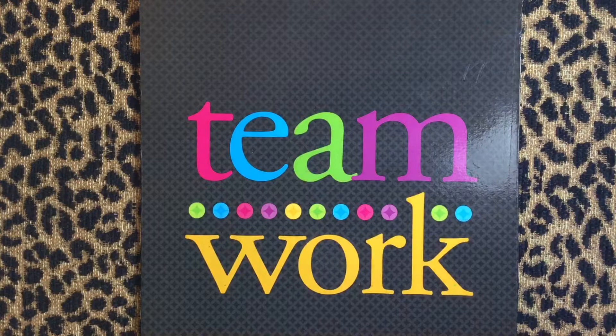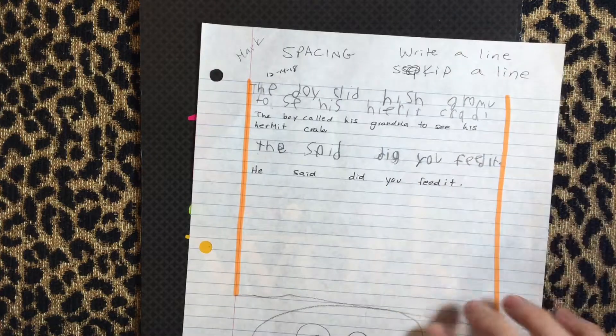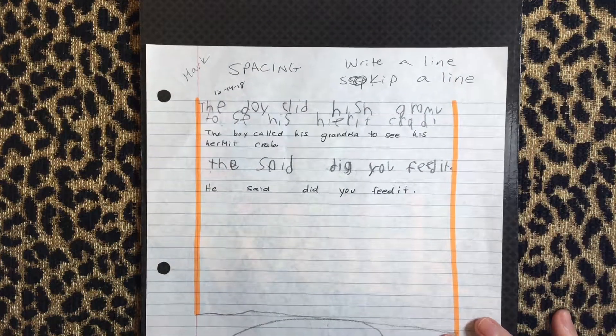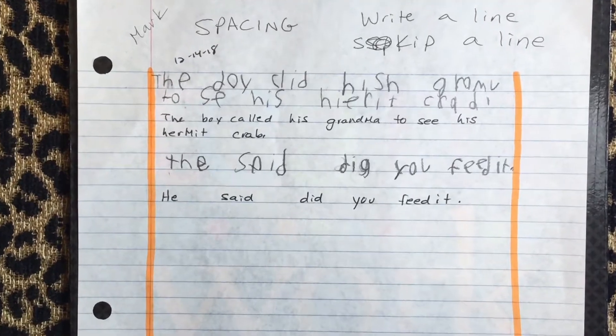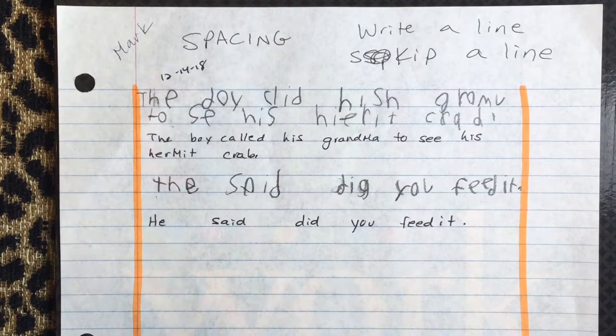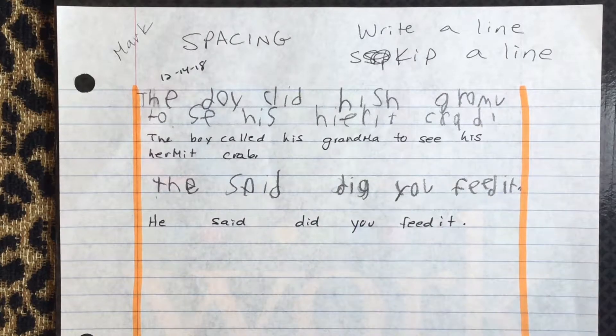I'm going to show you some handwriting samples here. This is one of my most recent work samples from this young man, and unfortunately it hasn't changed too much since the beginning of the year. His spacing has definitely improved.